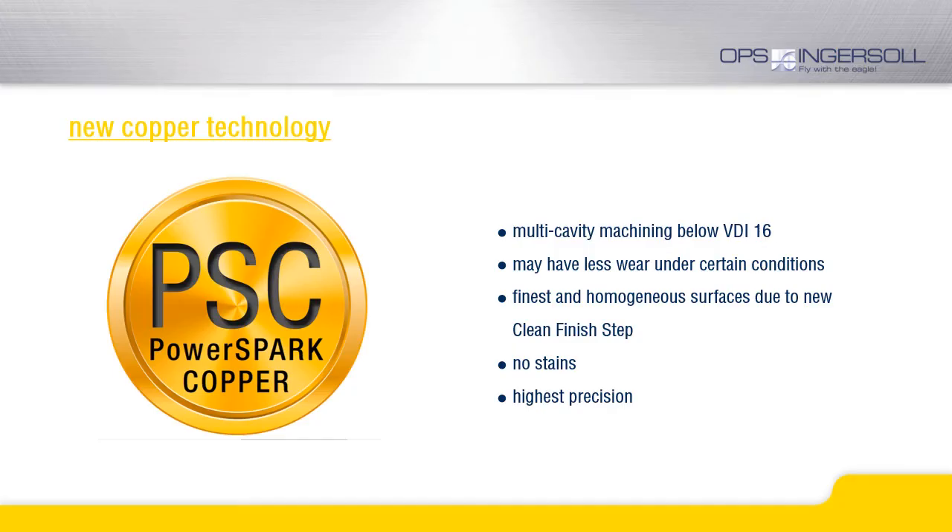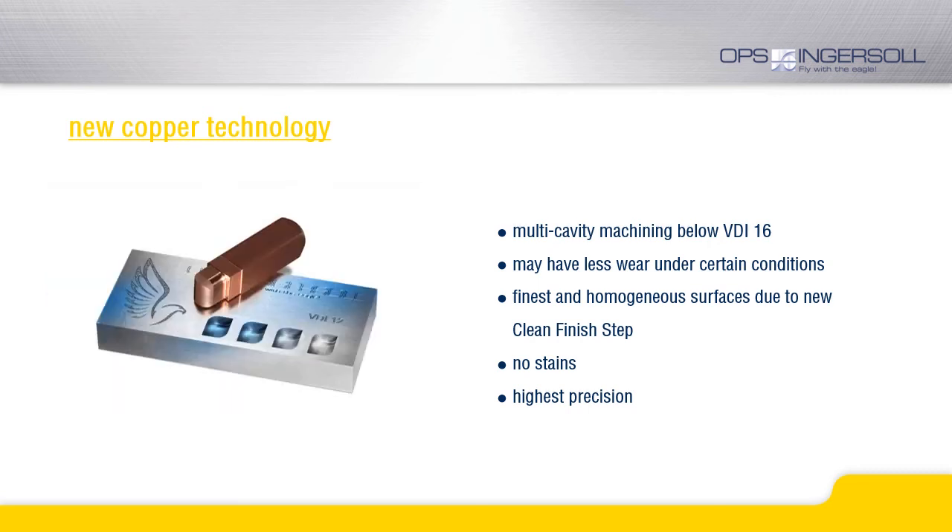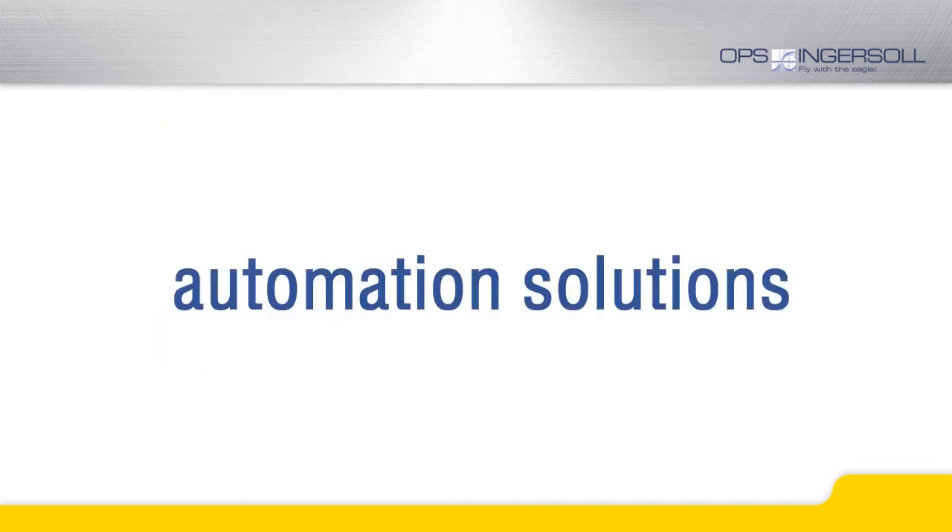The conversion from copper to graphite has advantages for many applications. Of course, there are customers who, for certain reasons, cannot or do not want to use graphite electrodes. There are certainly still some areas in which the use of copper electrodes has advantages, even today. For these customers and applications, we have developed a new, powerful copper technology in connection with Eagle PowerSpark.